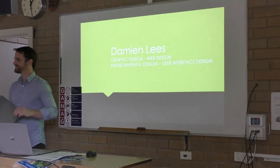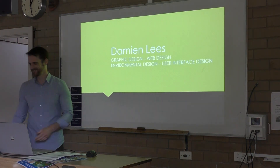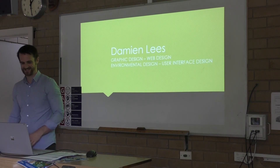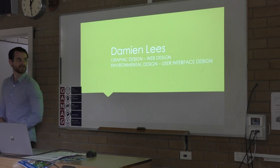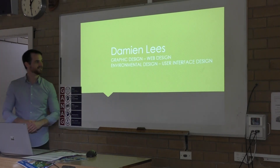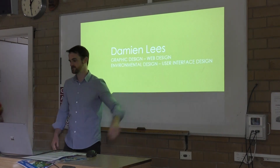Alright, well thanks for having me everyone. I'll try to make this as exciting as possible. I know you've got an hour to listen to me so I can understand why that sort of drags on. My name is Damien Leeds, I'm a communication designer, also known as a graphic designer. I've also done my fair share of web design, environmental design and user interface design.